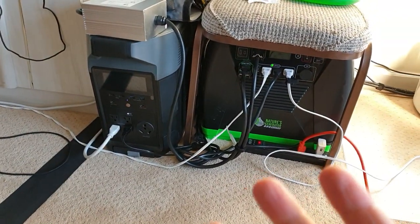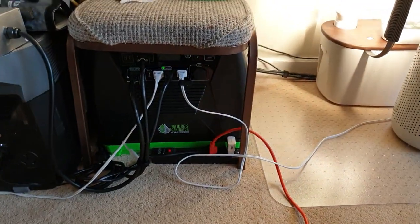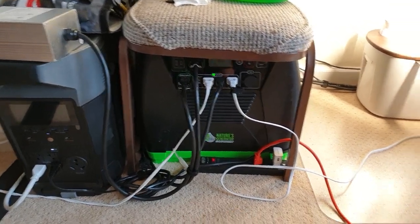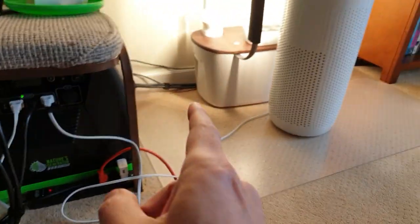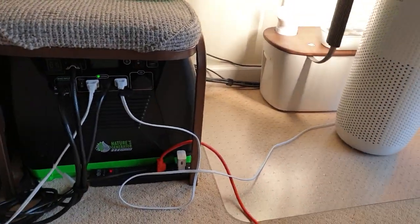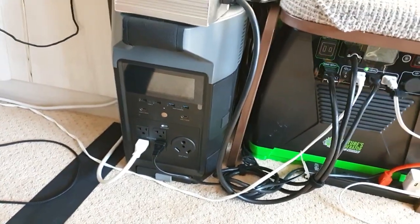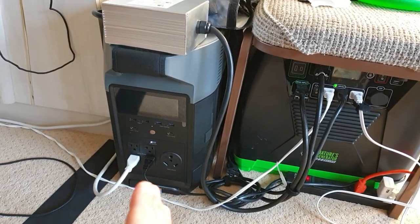My setup right now is I'm supplementing energy — you can see lines everywhere. You can always clean it up and make it prettier or put it in a corner. I've put these two together, and I'm using the EcoFlow now as a backup for our garden wall tower to keep that powered on full-time.